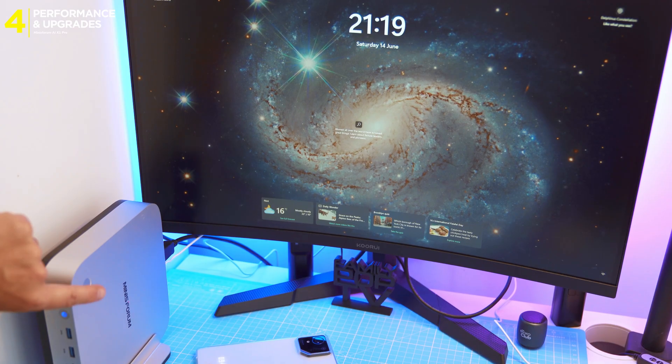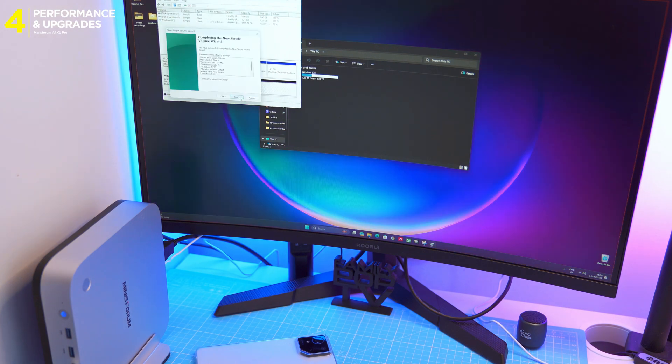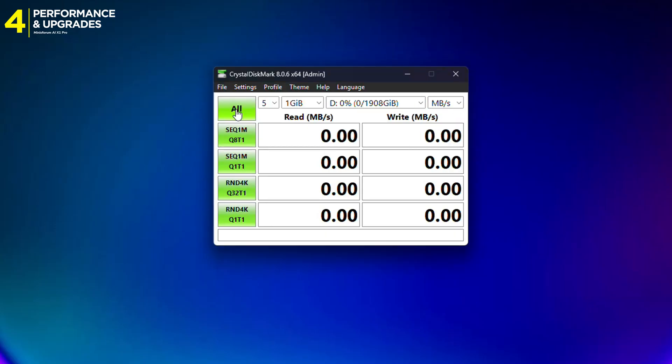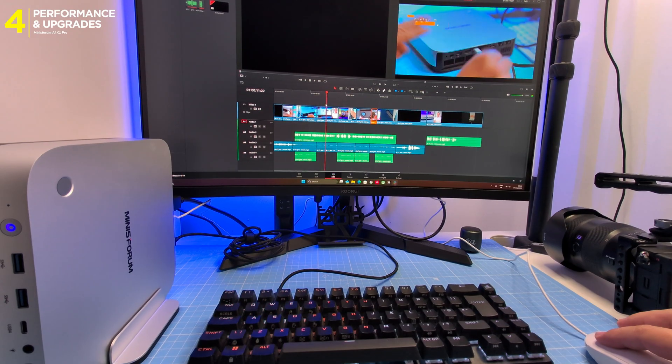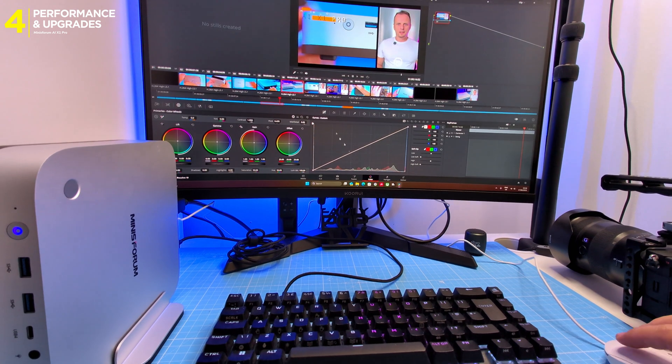Booted it up and the SSD didn't show — no problem. Quick trip to Disk Management, initialize as GPT, format as NTFS, and boom, ready to roll. Speed test: over 7,000MB/s — that's over 2,000MB/s faster than the stock Minisforum drive. For video editing and large file work, the extra speed absolutely makes a difference.